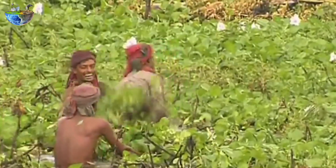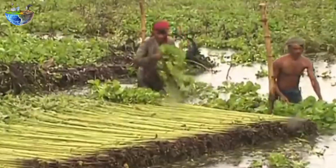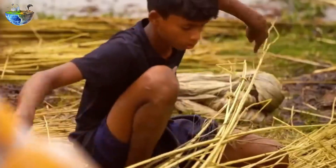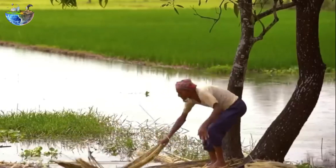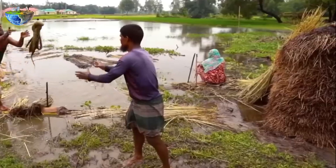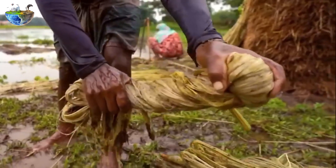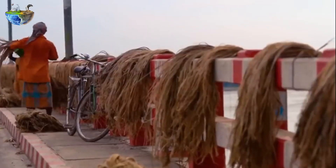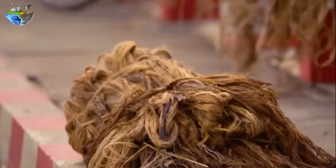People in Bangladesh refer to jute as gold fiber. This is because jute has very long fibers between 1 to 4 meters, smooth, shiny, and golden brown. Unlike most textile fibers which are mostly composed of cellulose, jute fibers are part of lignin. Cellulose is the main component of plant fibers, while lignin is the main component of wood fibers. Thus, burlap is a material that has both strength and low cost, durability, and flexibility.